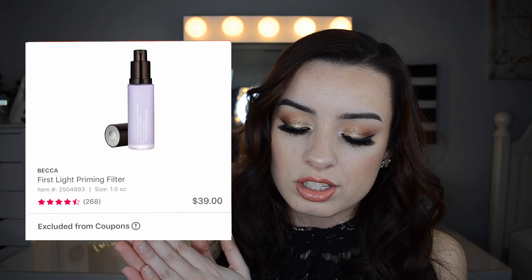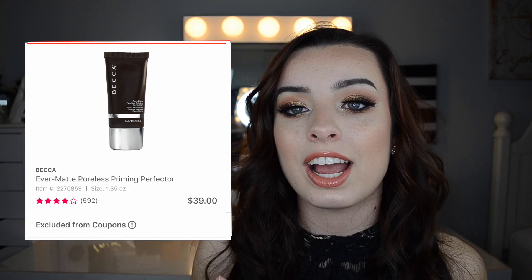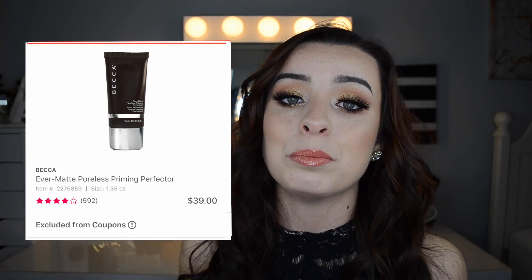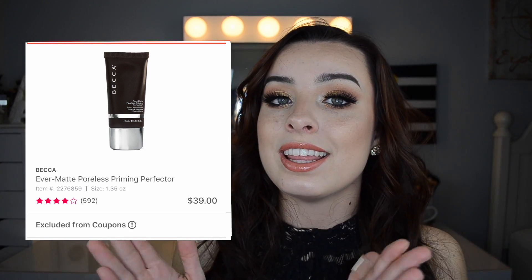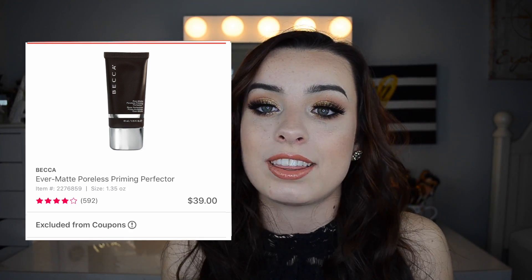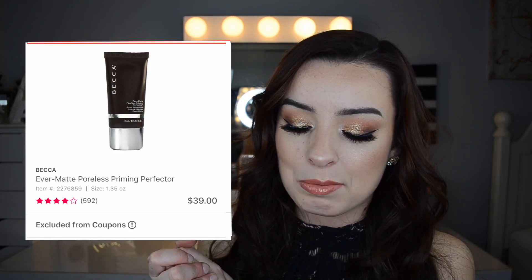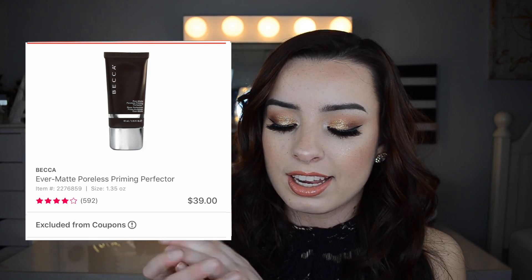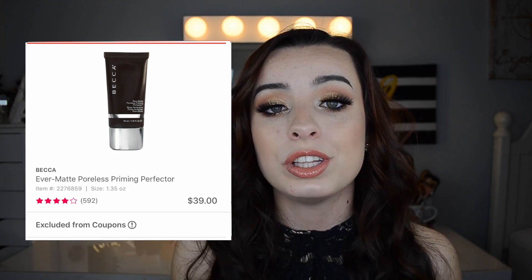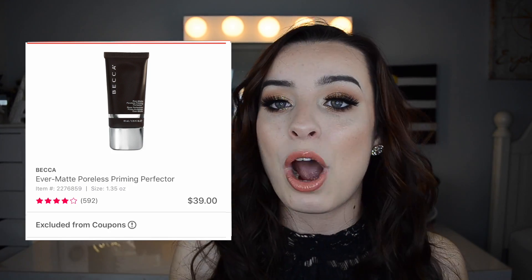On March 21st, the Becca Backlight First Light and Ever Matte Primers will be on sale for $19, originally $39. $19 is still a little bit expensive for a primer, but these seem to last a long time and lots of people like them. If you're wanting to stock up or just wanting to try it, definitely pick it up — you are definitely saving yourself a good amount of money. I've heard really good things about these primers and people seem to love them.